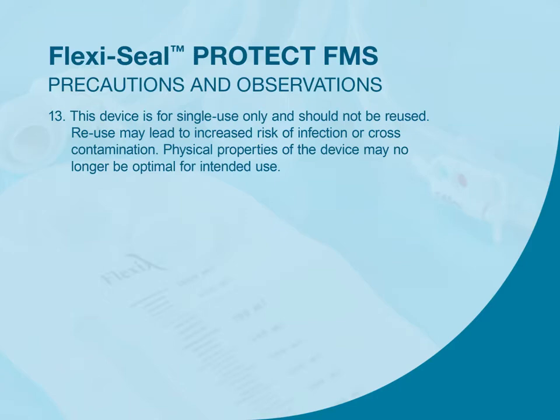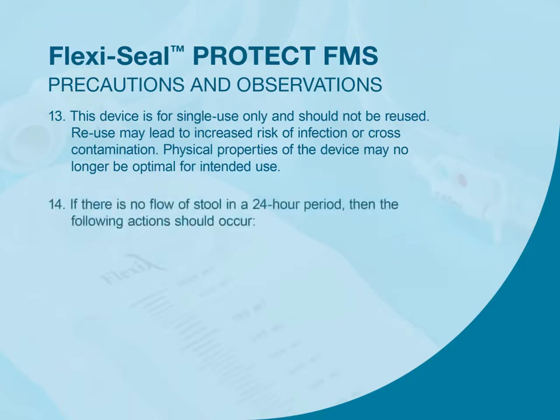If there is no flow of stool in a 24-hour period, then the following actions should occur: irrigation or removal of the device.